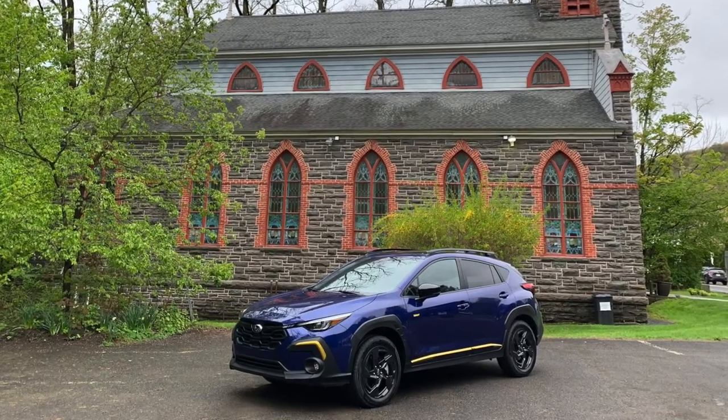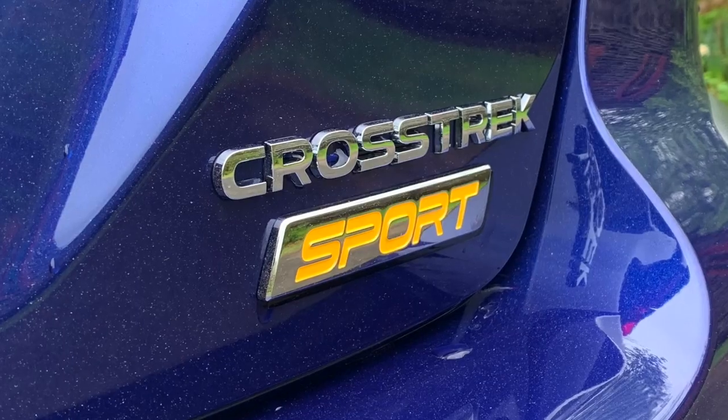This is a 2024 Subaru Crosstrek Sport, the third generation of this small Subaru SUV, but the very first one to be built in the United States. That's because the Sport and Limited are two-and-a-half-liter versions of the Crosstrek, and those versions for the United States are built in the United States. I'm not on my usual route or in my usual state — I am a guest of Subaru to try this new Crosstrek out, and I am not alone.